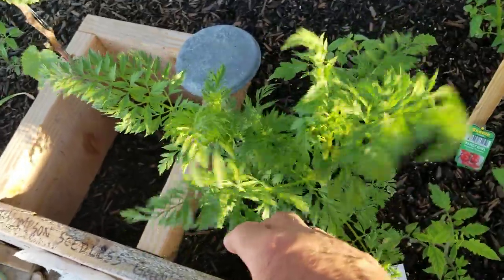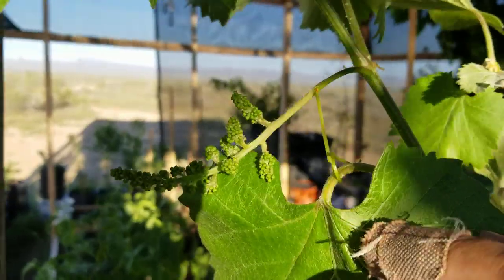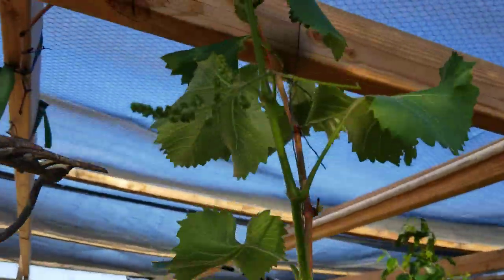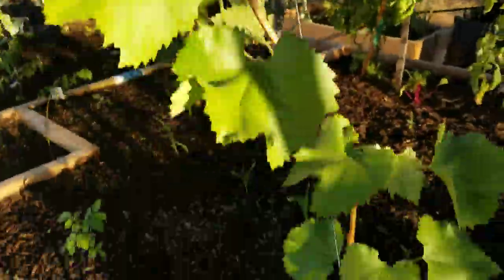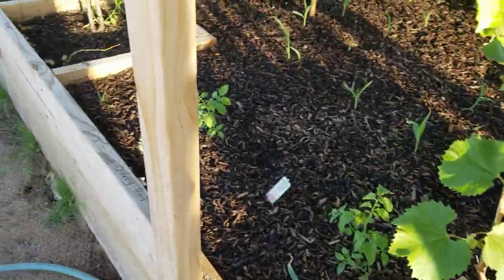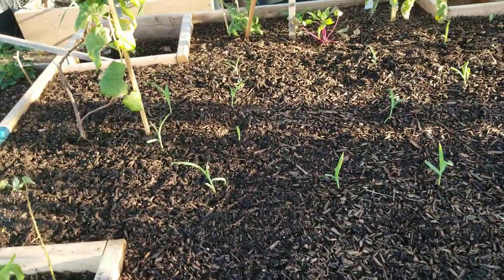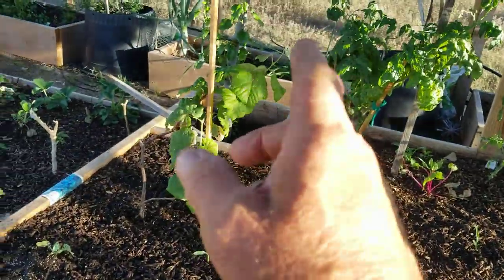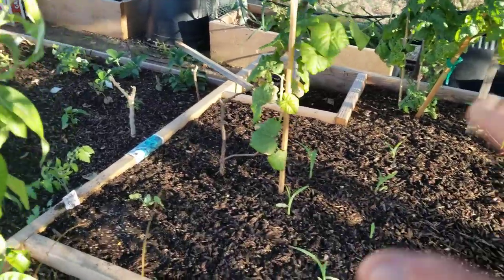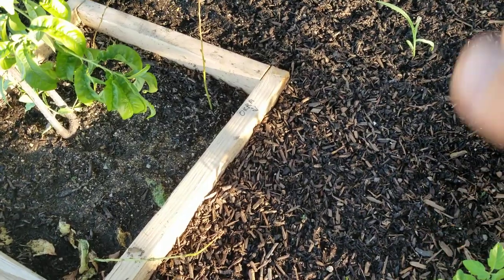These volunteer carrots — I'm going to have to pull those up pretty soon, they're almost ready. Look at the grapes coming out on my grapevine — I've got them all over the place. Lots of grapes coming on this grapevine. Probably not enough to make any jelly, but at least I'll have some table grapes. Tomatoes are all looking good, and corn is everywhere.